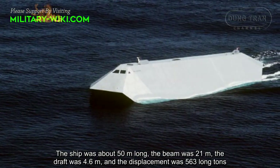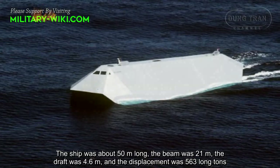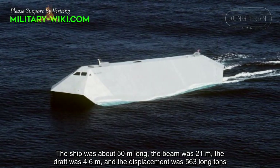The ship was about 50 meters long, the beam was 21 meters, the draft was 4.6 meters, and the displacement was 563 long tons.